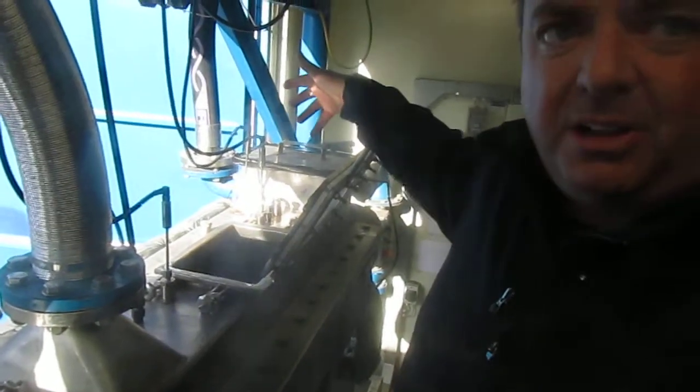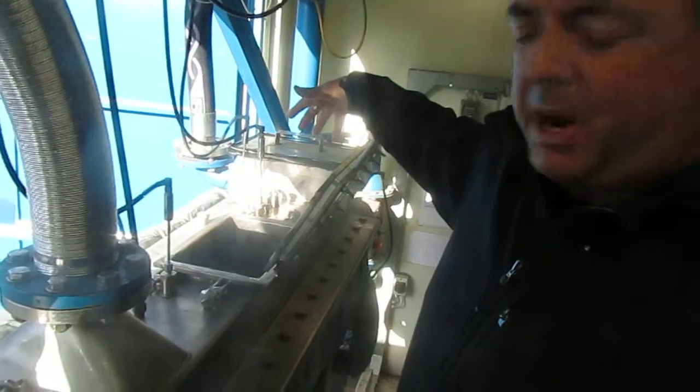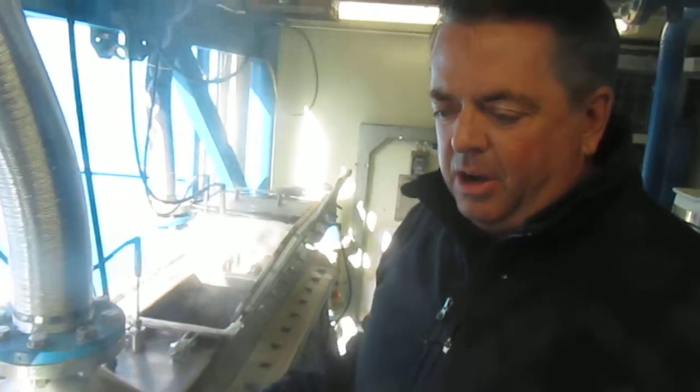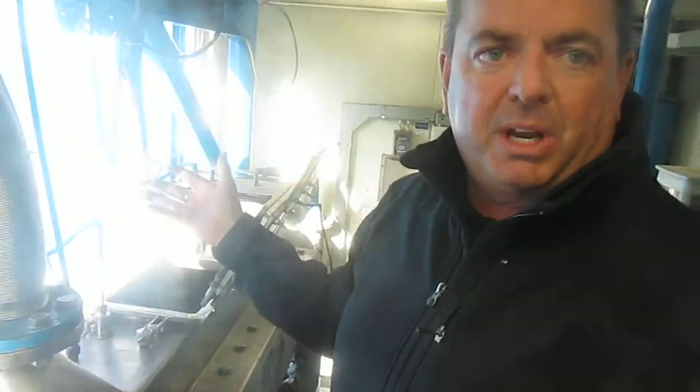We're bringing in wet cake, about 20% solids. It's coming into this paddle mixer or paddle dryer — really it's just a big heat exchange machine where we're taking 400 degrees of thermal oil, heating the machine, and just driving off the steam from the wet cake.